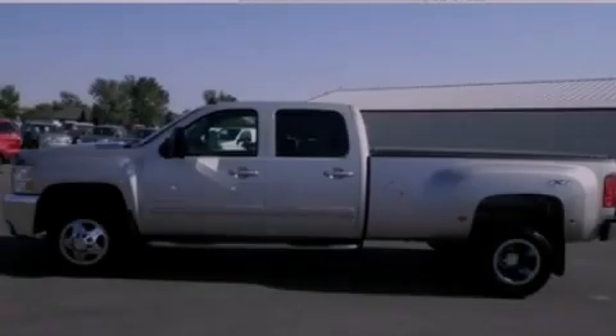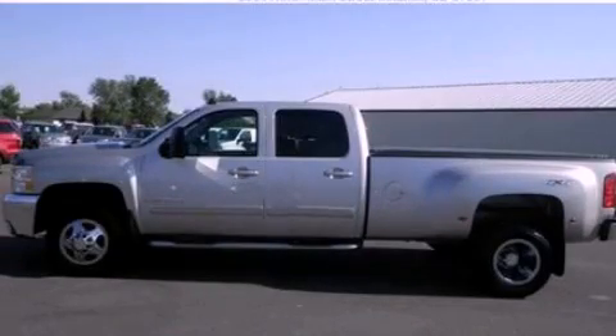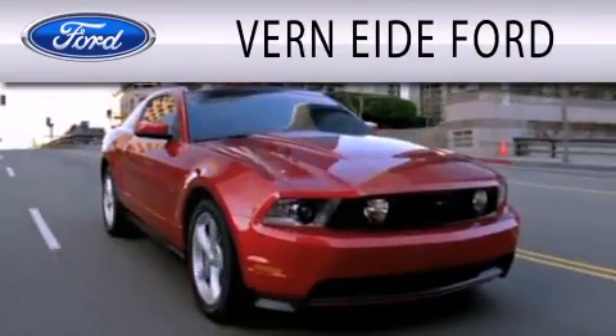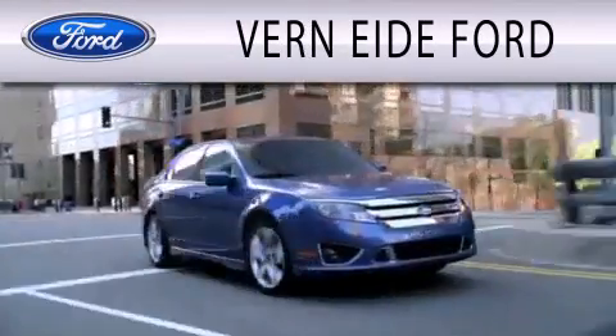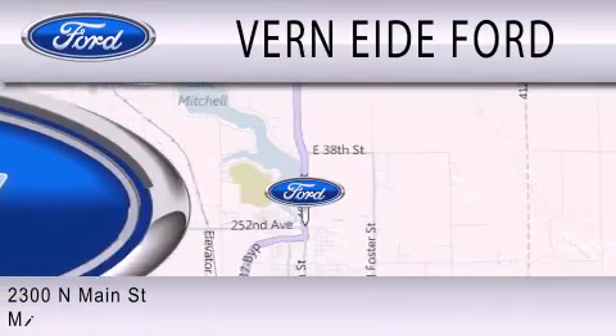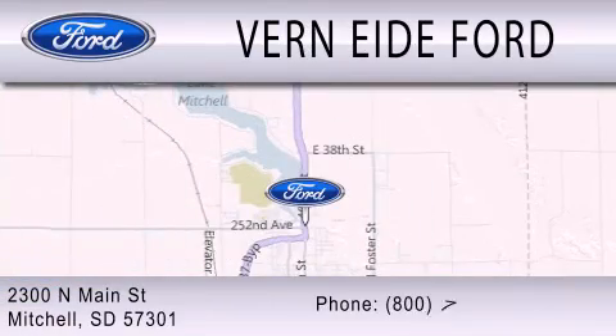Contact us today to arrange your test drive. Verniety Ford is dedicated to doing everything possible to ensure that the experience you have selecting your next vehicle is as pleasant as possible. We are located at 2300 North Main Street in Mitchell. Thank you.